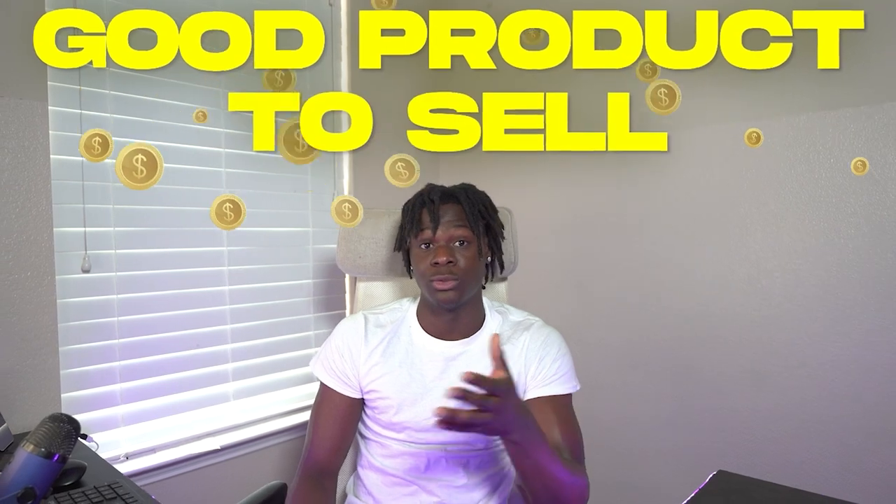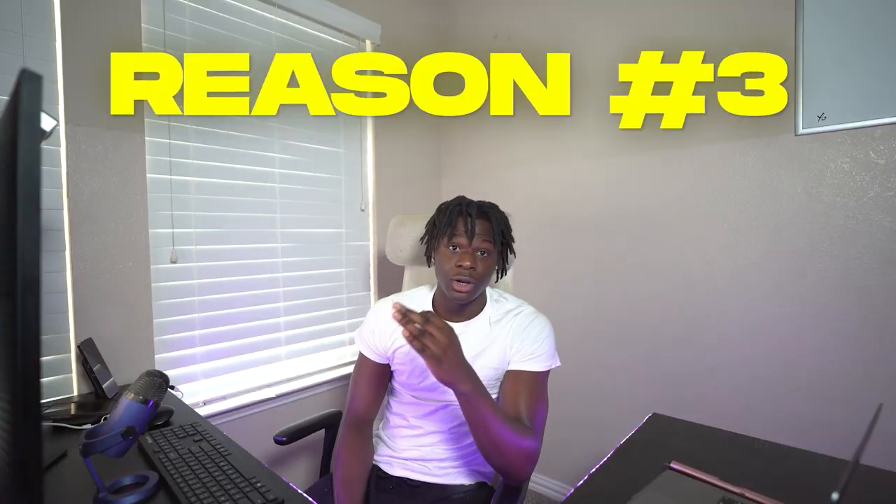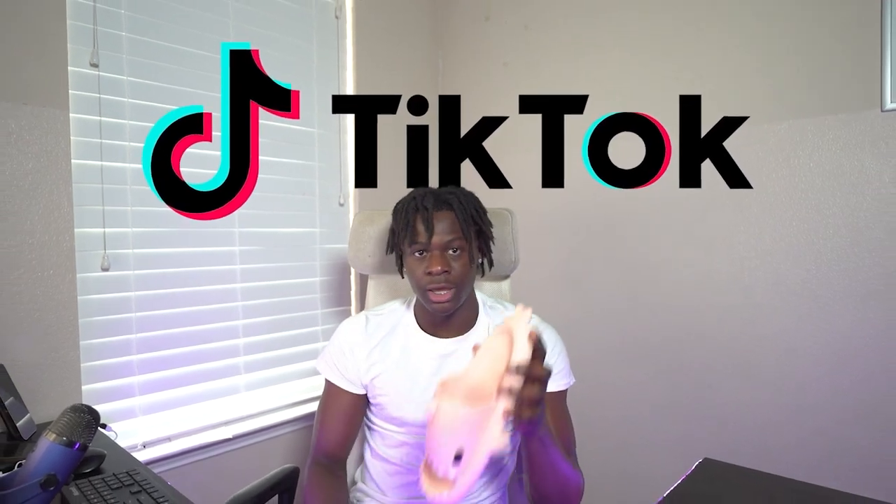That's exactly why I decided this would be a good product to sell. The third reason is it's a funny, quirky-looking, cool little product, which is perfect for TikTok. When you look at these shark slippers, to me it just screams TikTok. The audience on TikTok — I just feel like they would love this product and buy it.